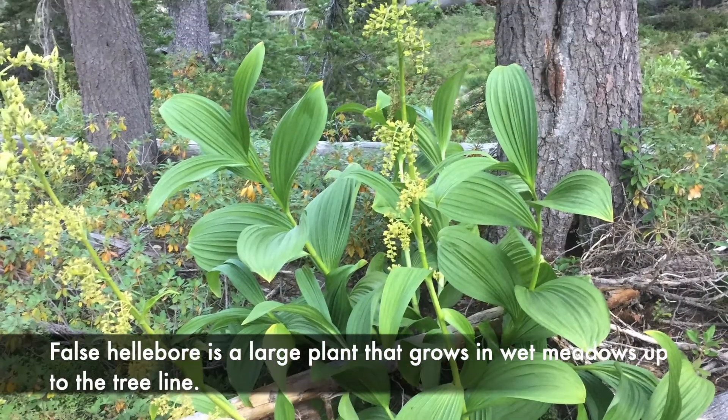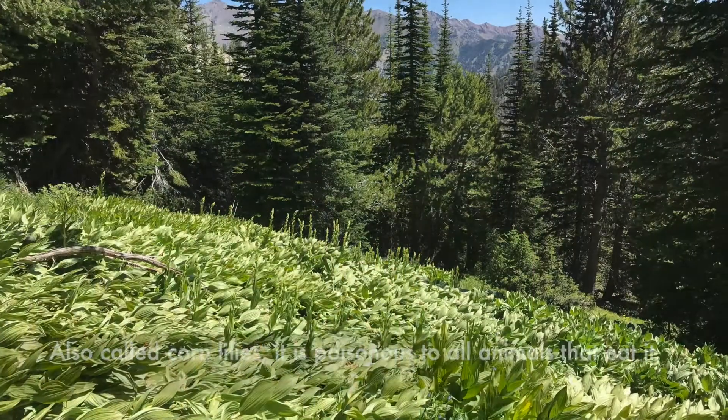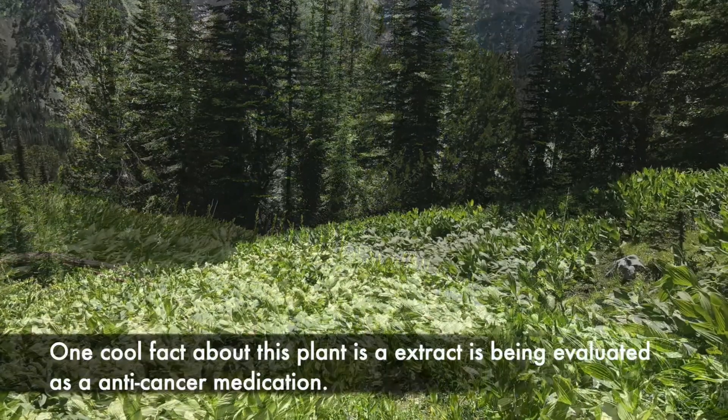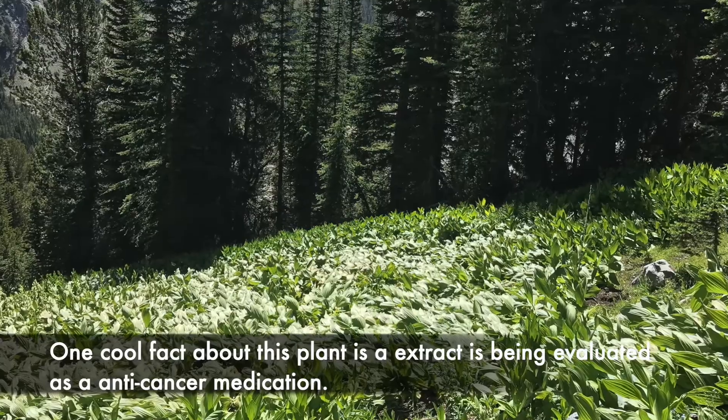False hellebore is a large plant that grows in wet meadows up to the tree line. Also called corn lilies, it is poisonous to all animals that eat it. One cool fact about this plant is that an extract is being evaluated as an anti-cancer medication.